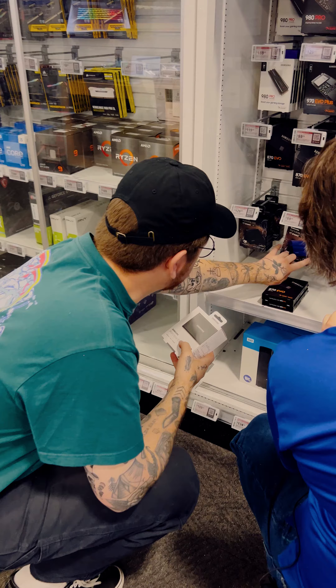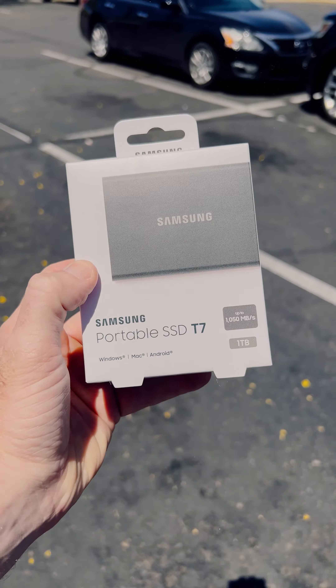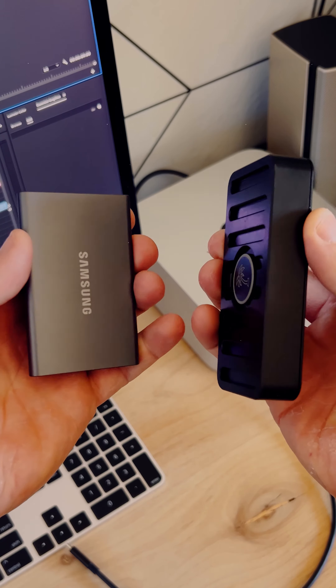For whatever reason, the filmmaking community kind of just adopted it as the go-to drive for filmmakers, cinematographers, and photographers. But there's a lot that that drive really lacks, externally and internally. And where that drive fails, this drive succeeds.